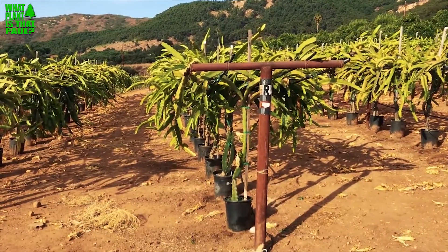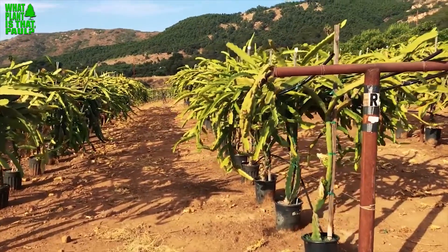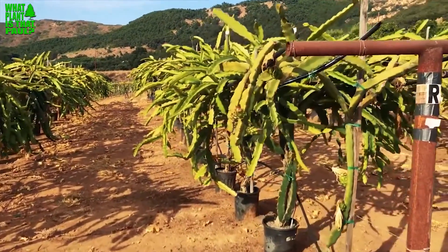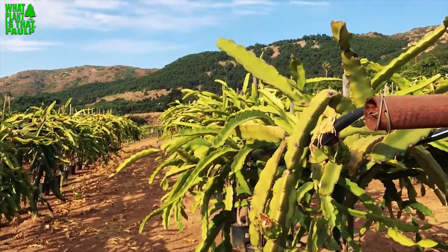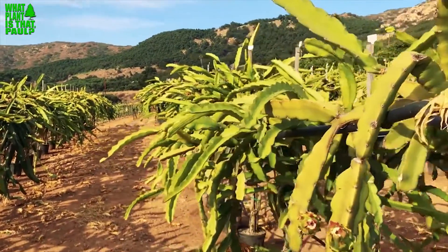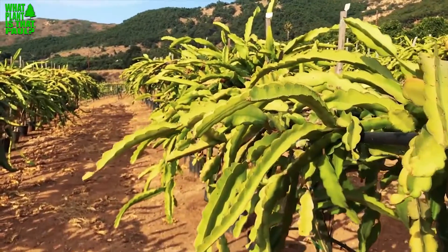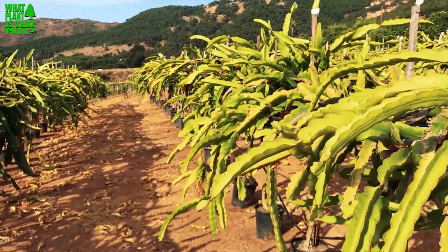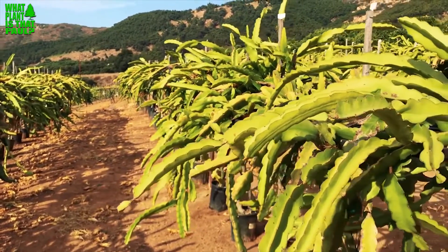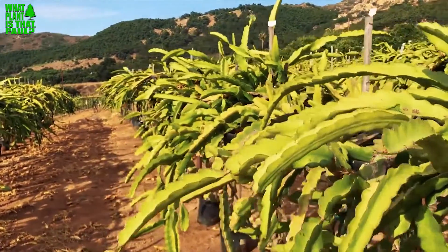Hey everybody, this is Paul with Rare Dragon Fruit and today I'm at the Pattaya Festival Production Facility Tour out at a ranch here in Escondido. It is amazing — I've learned so much. The best strategy they're doing here, in my opinion, is that every fifth plant is a Sugar Dragon, a universal pollinator, and they're letting the bees do the work, cross-pollinating using every fifth plant.